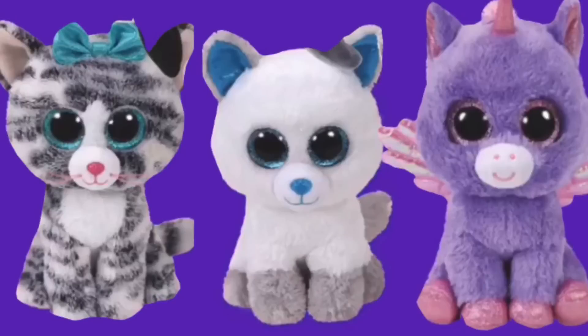So this is the first batch of new Beanie Boos and nobody really knows the name of any of them other than the middle one, which is Frost, and she is an arctic fox and she is super cute. The one on the left is basically just Kiki but blue, and the one on the right is the first unicorn that has wings, so she's actually an alicorn. I do wish it was a different unicorn instead of just rainbow with wings, but she's still super cute.